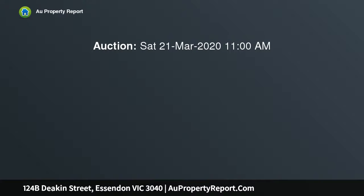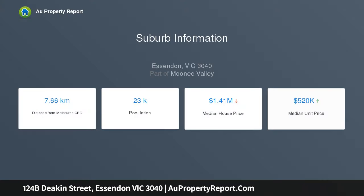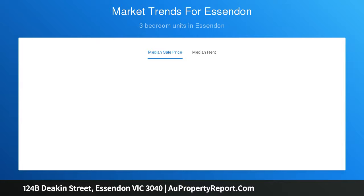Immaculately presented both inside and out, and just one of two units. It comprises a study with secure garage access, two plush carpeted bedrooms with BIRs, master featuring a central bathroom with tub, shower, and access, separate toilet, L-shaped lounge, dining and living, kitchen with wall oven, gas cooktop, dishwasher, and functional laundry.